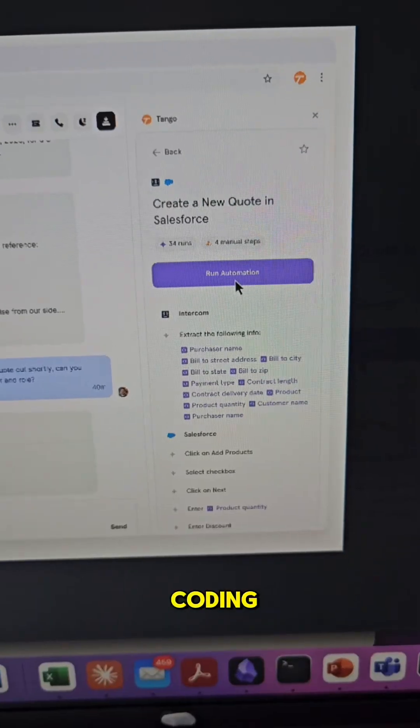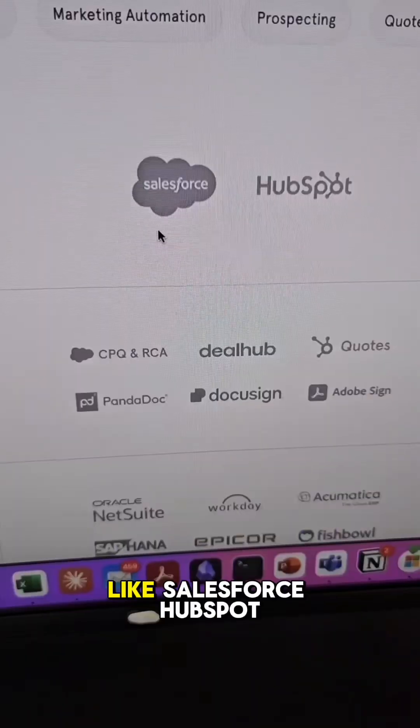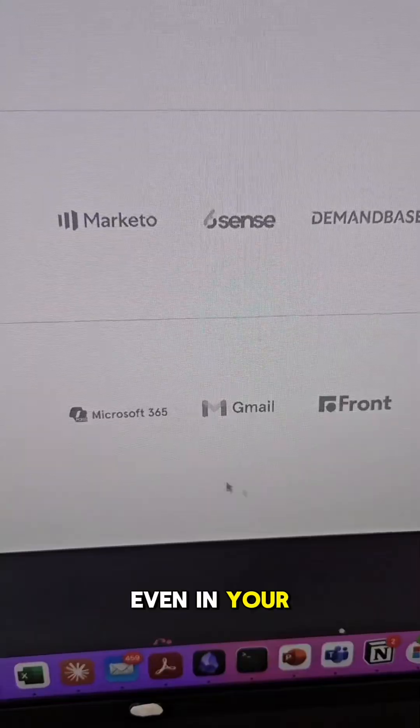No APIs, no coding. It works directly on your web browser, on all the most popular web-based applications, like Salesforce, HubSpot, even in your emails.